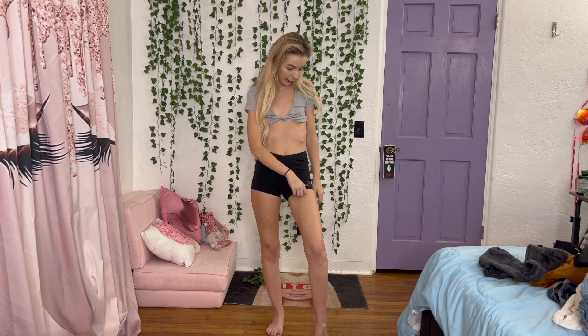Hey guys, welcome back to my channel. If you're new here, my name's Keri. Today we're gonna do a fun video — a try-on video of all the workout slash athletic shorts that I own. I'm kind of trying to go through some of my clothes and see what fits, what I like, and what I don't like, so hopefully I can get rid of or donate some stuff. Thanks for watching.